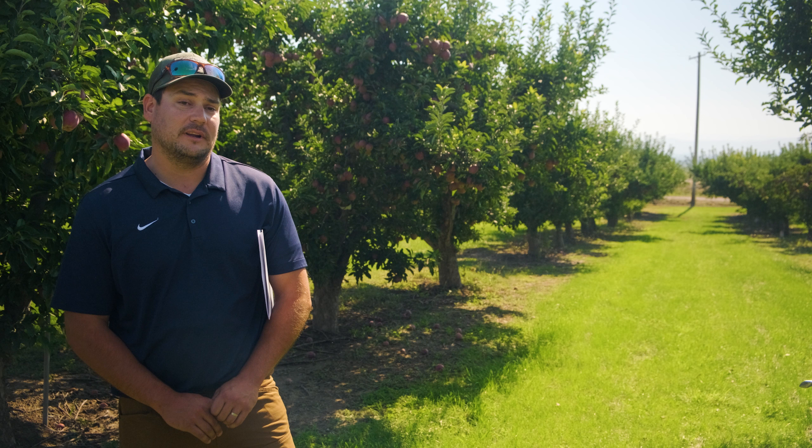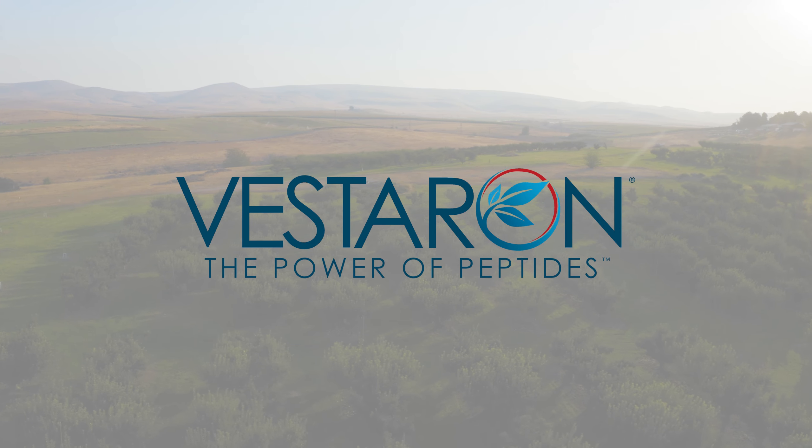Talking to another grower about Vestaron's products, I'd probably just double down on exactly that — that you don't have to worry about MRL issues and that you're not going to be messing up beneficials or messing up your IPM.